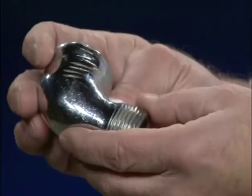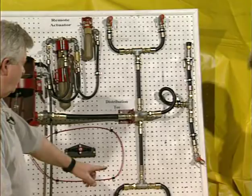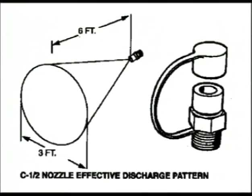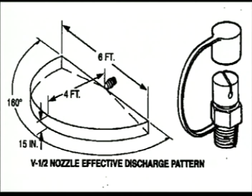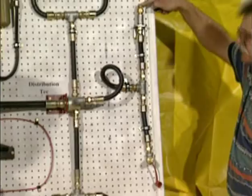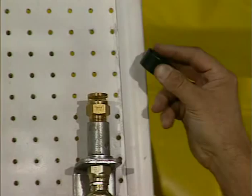From the distribution T, everything is half-inch. There are different nozzles on the Ansel system. The C-nozzle throws out a cone pattern — six feet out and opening to a diameter of 36 inches. The V-half nozzle throws a pattern 36 inches in each direction, opens up to 15 inches, and throws it out four feet. The F-half nozzle throws a flat trajectory that opens up to 15 inches and goes 32 inches in each direction from the nozzle.